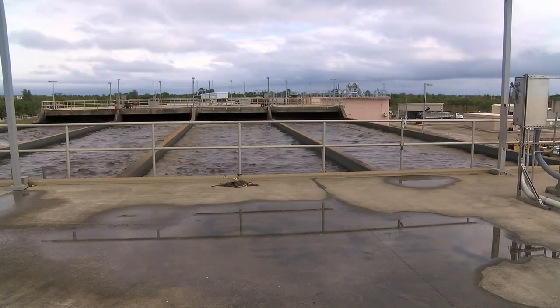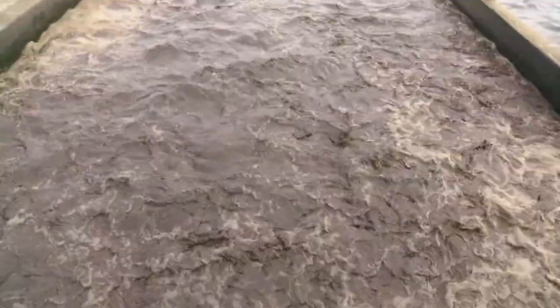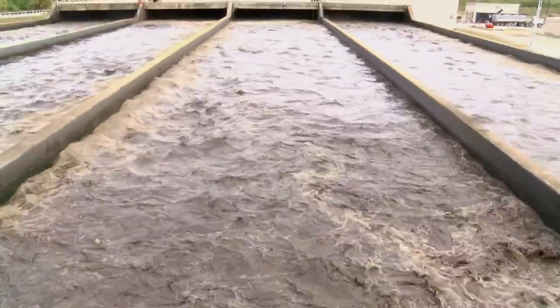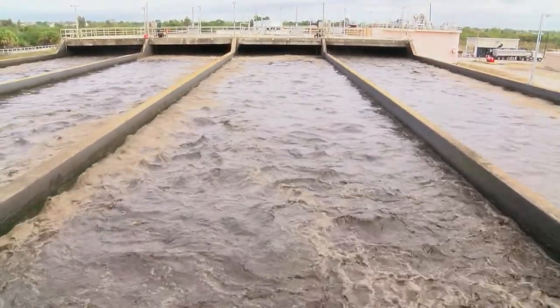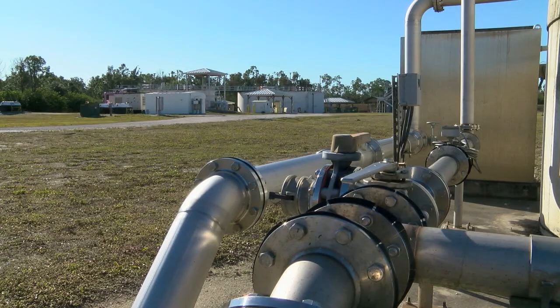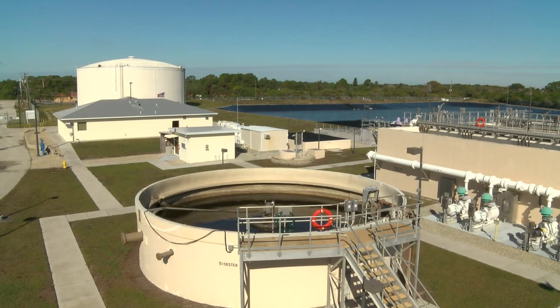The answers to all these questions begin with sewage. The process of treating raw sewage, or wastewater as it's sometimes called, does happen naturally, but it's a long, slow process. To shorten the time it takes to treat sewage, municipalities operate sewage or wastewater treatment facilities.